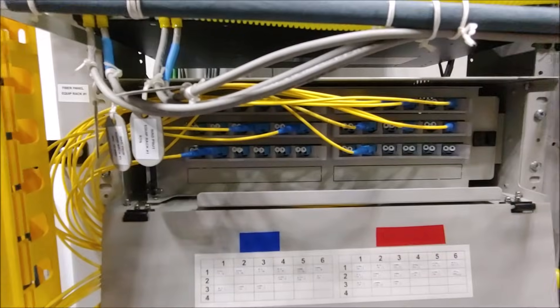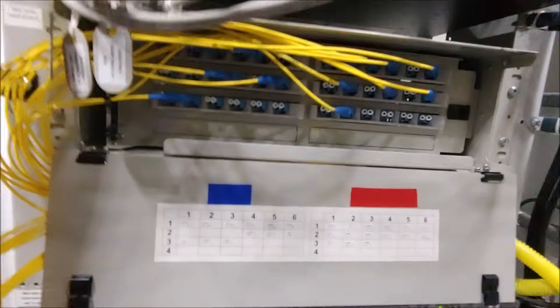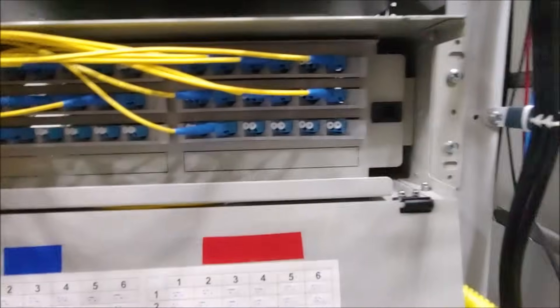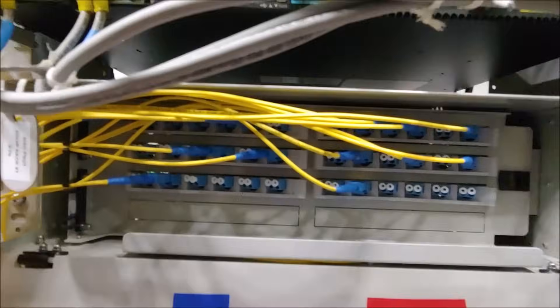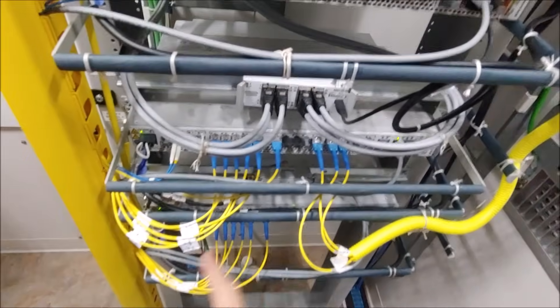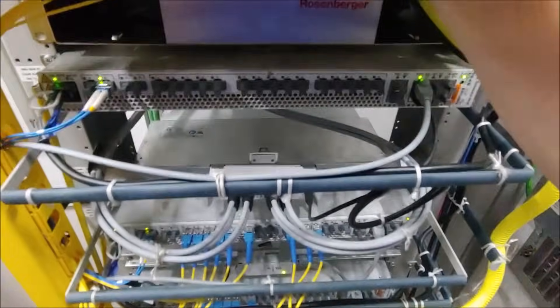This is basically where all the fiber comes in from the tower — those two fiber trunks I mentioned outside come in here. The fiber trunk goes outside the tower and comes in the back, wiring into the back of these LC connectors. Then these jump out and go into our baseband unit.